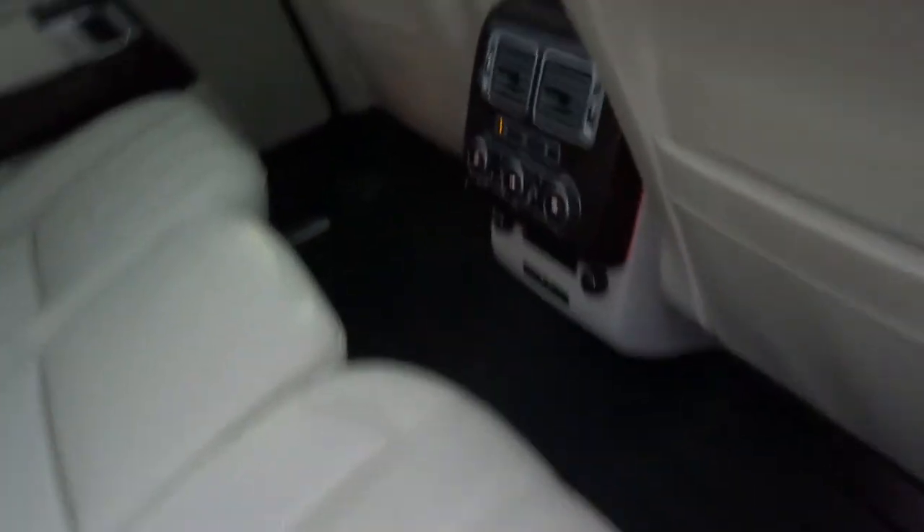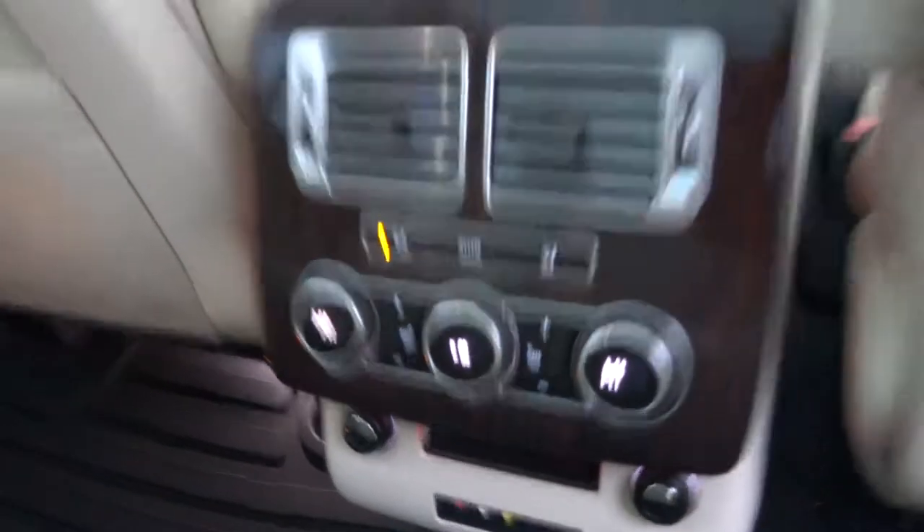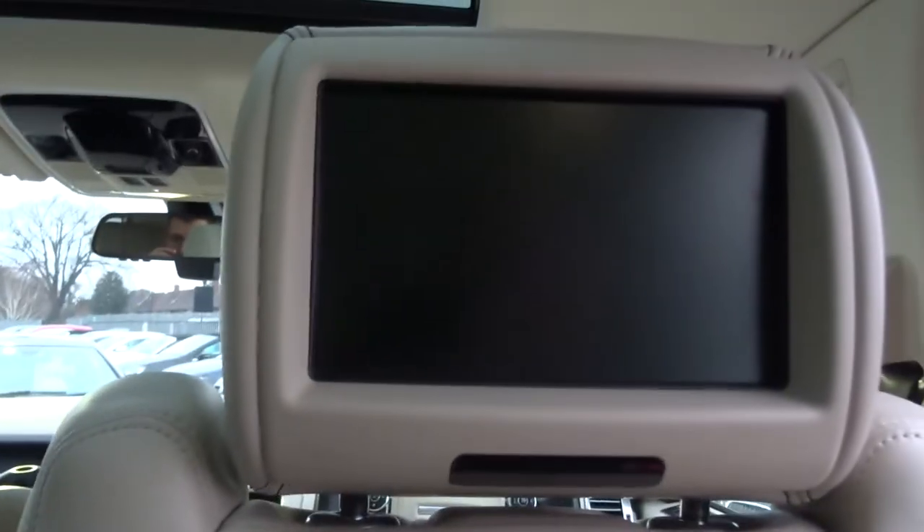Inside, the passengers get treated to automatic dual zone climate control, heated seats, rear entertainment, a lovely panoramic roof — it's also got a blind for that as well.